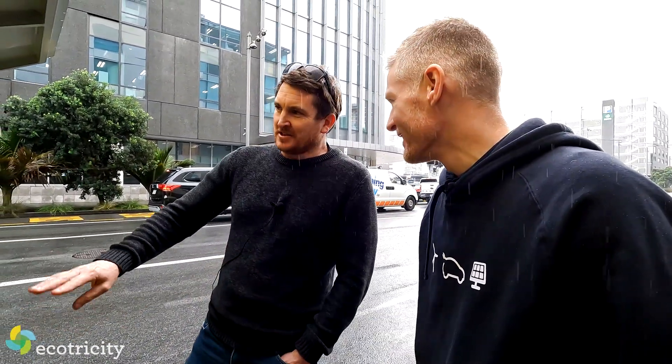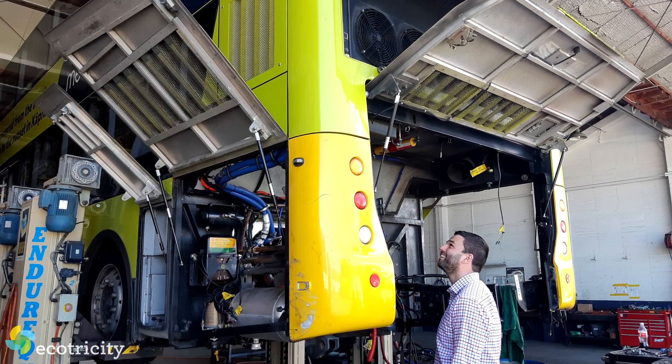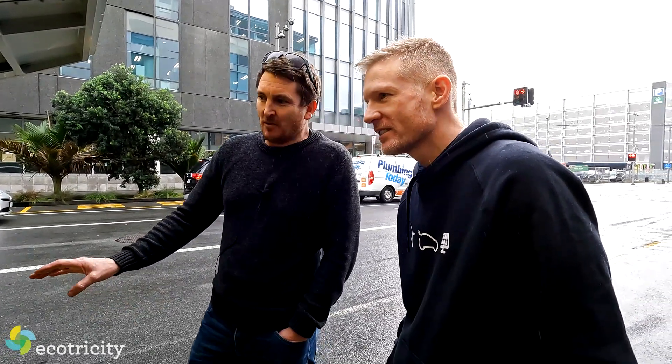What was the hardest part of the whole conversion? There were two horrible parts. The first was when they cut the entire back off the bus — at that point they knew they could never make it run as a diesel again. That was the number-one horrible bit, the point of no return. But from there it all started coming together really well.